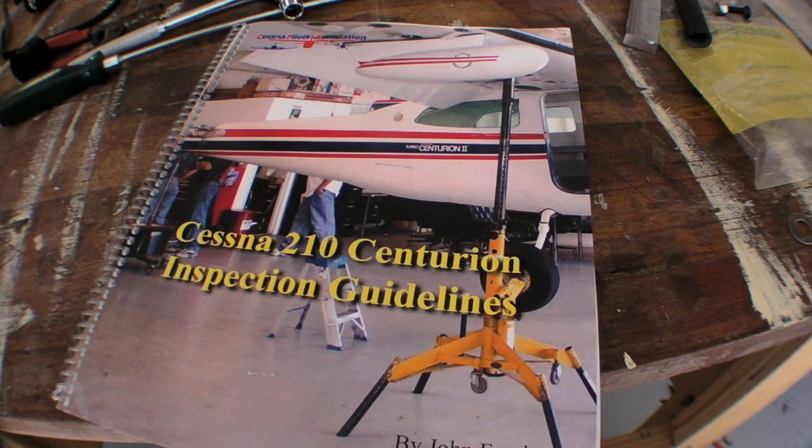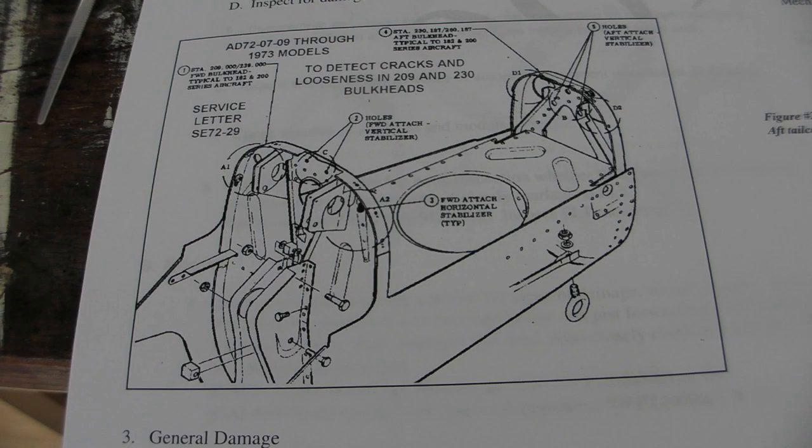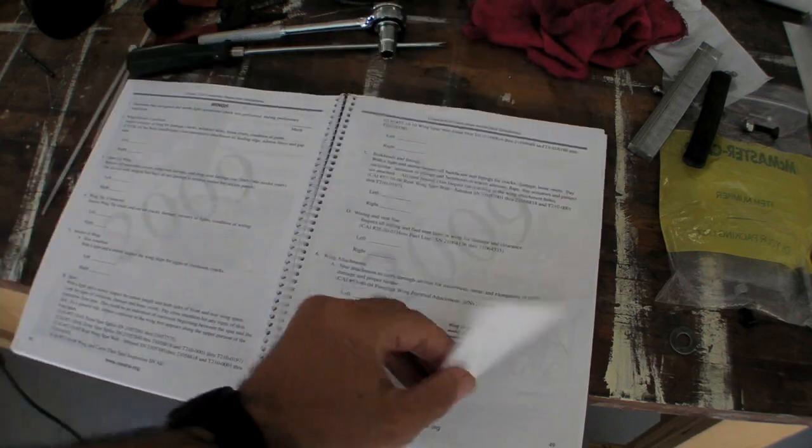This is the Cessna 210 Centurion inspection guidelines. It was developed as part of the response to aging aircraft issues, pulling data from the FAA, from Cessna, from service bulletins, from service difficulty reports, and 25 years of members' experiences — all in one source where an owner, mechanic, and inspector can sit down and assess the aircraft for its age and use, then select the items that need to be inspected on this particular aircraft. It's going to be a very valuable asset for maintaining 210s well into the foreseeable future.